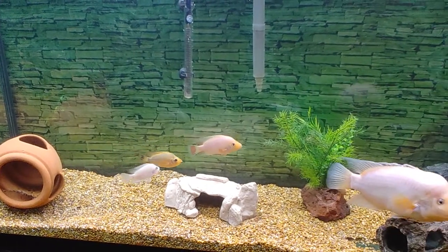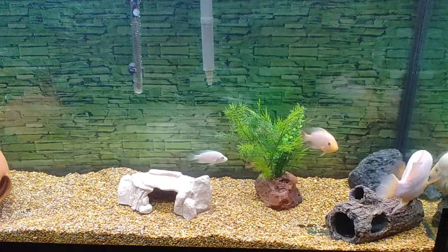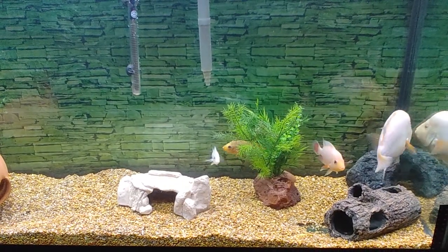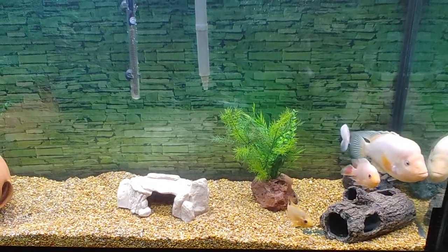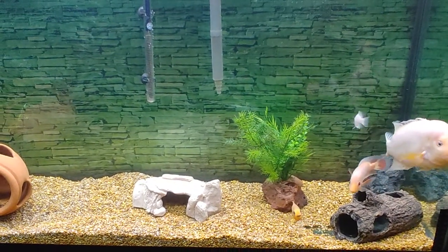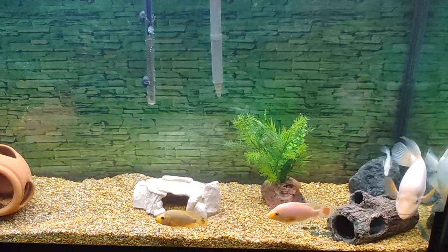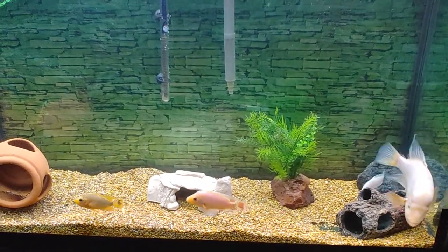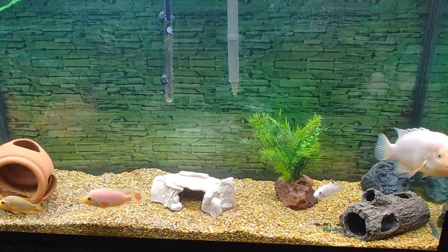I'm not done with this tank, I'm still working on it. I got driftwood soaking for this tank. So far so good — everybody went in this tank at the same time last night, and they all look happy.